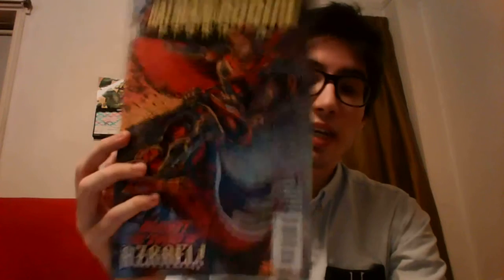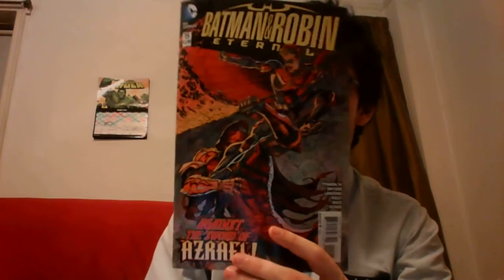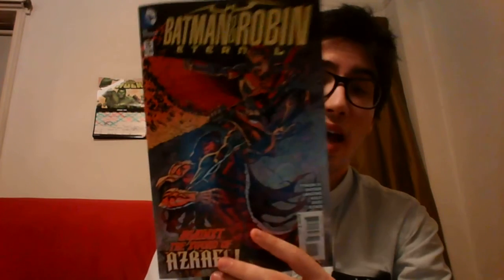Next up is Batman and Robin Eternal, issue number 15. For the past few issues we've been following Nightwing, Harper Rowe, and Cassandra. Now we are back with Tim Drake and Jason Todd as they are digging deeper and deeper into the Order of Saint Dumas. We begin the book with Azrael receiving a pep talk from the Order.